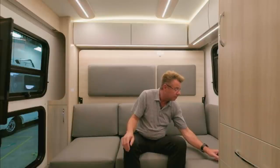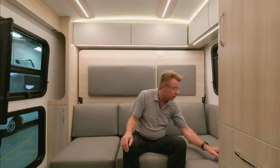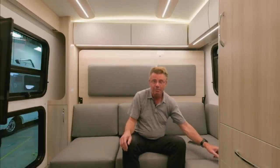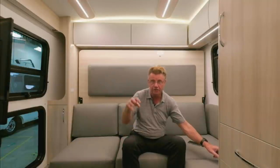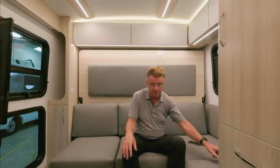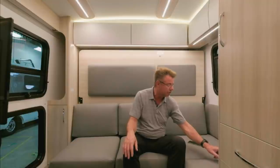The freshwater tank is 34 gallons. A customer asks if we sell in Europe — unfortunately we do not. Both manufacturers, Ford and Mercedes, do not allow us to ship their North American built chassis across the ocean. They would void the chassis warranty.